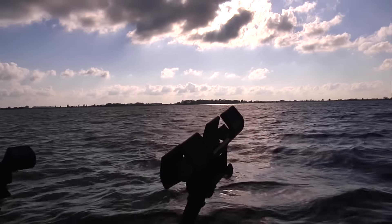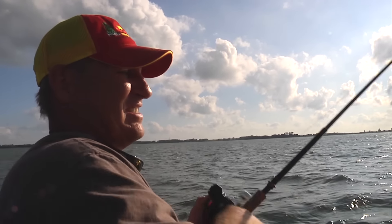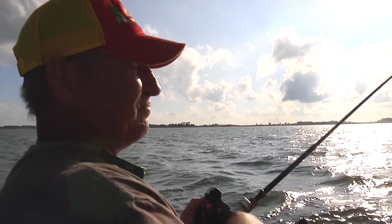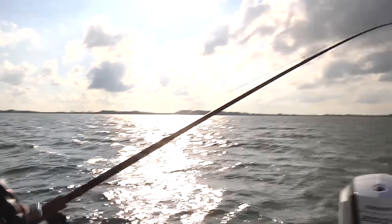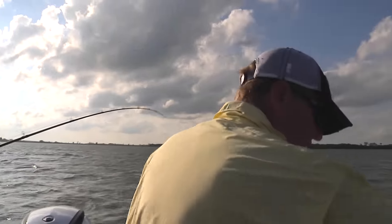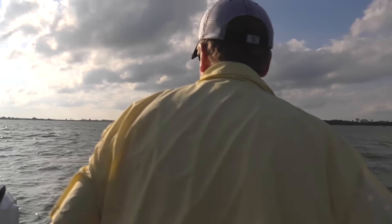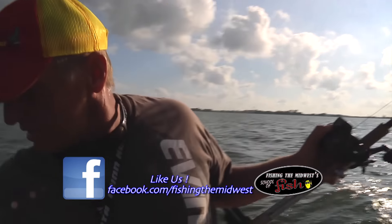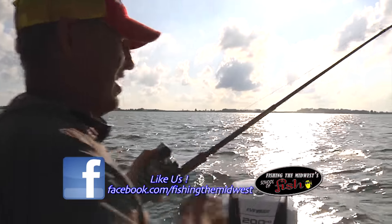Around supper time, the walleyes decided it was time to eat. We went through kind of a dry spell — about half an hour with no fish — and now all of a sudden they just popped. The sun's starting to get a little bit lower in the sky, days are getting shorter. Almost supper time. Glad they figured it out.